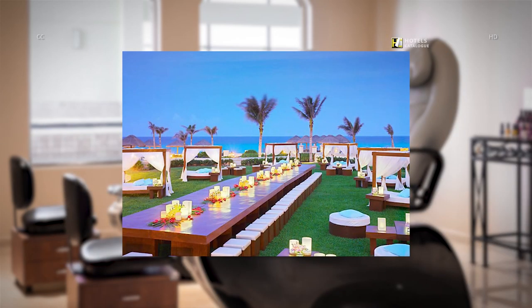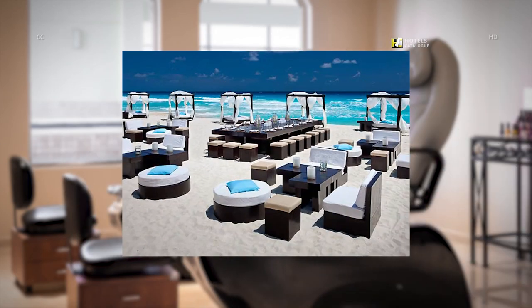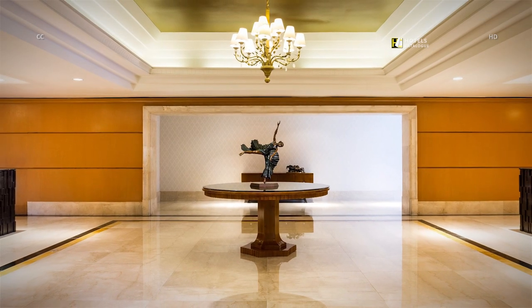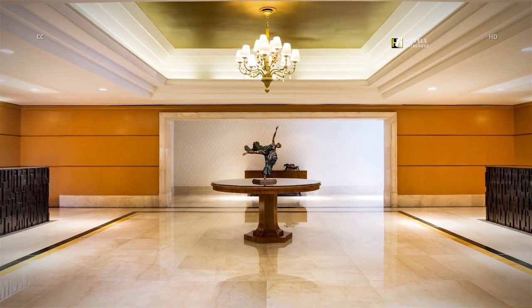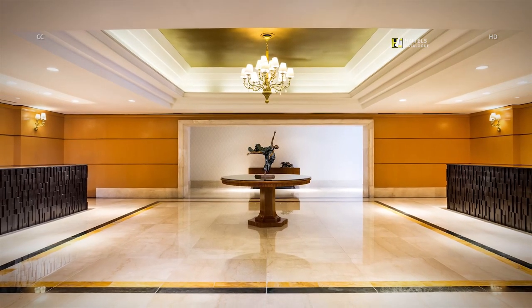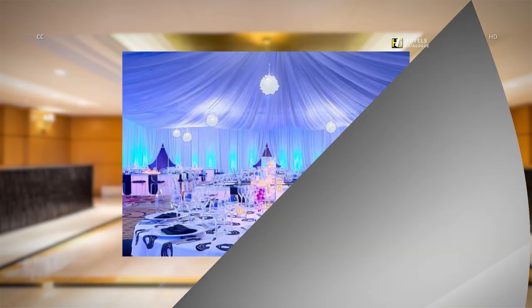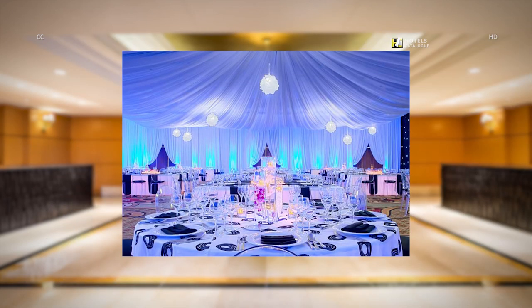Reserve our unique outdoor meeting space at the JW Marriott Cancun Resort and Spa for a perfect event. We offer amazing outdoor space in Cancun for meetings and events. Our resort features a private group check-in option for groups, meetings, and conventions, elevating the speed and service for your group. Our luxury hotel in Cancun has over 14,000 square feet of meeting space, with flexible setups to make your event unforgettable.